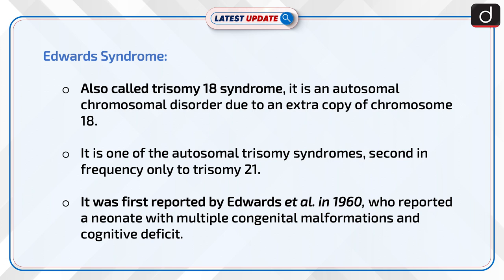Edwards syndrome, also called Trisomy 18 syndrome, is an autosomal chromosomal disorder due to an extra copy of chromosome 18. It is one of the autosomal trisomy syndromes, second in frequency only to Trisomy 21. It was first reported by Edwards et al. in 1960, who reported a neonate with multiple congenital malformations and cognitive deficit.